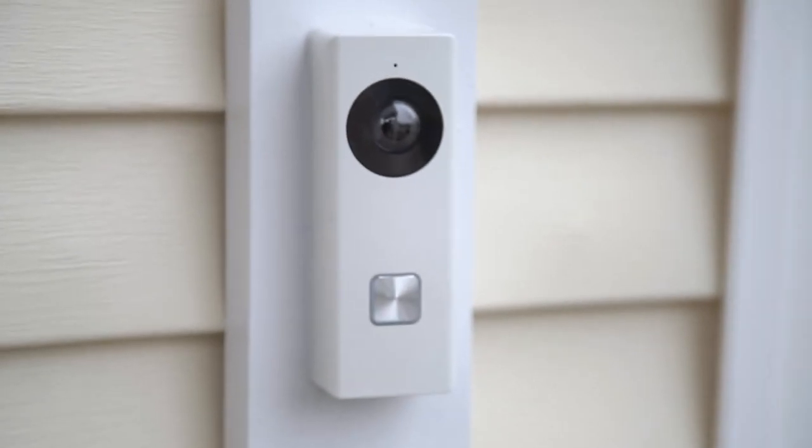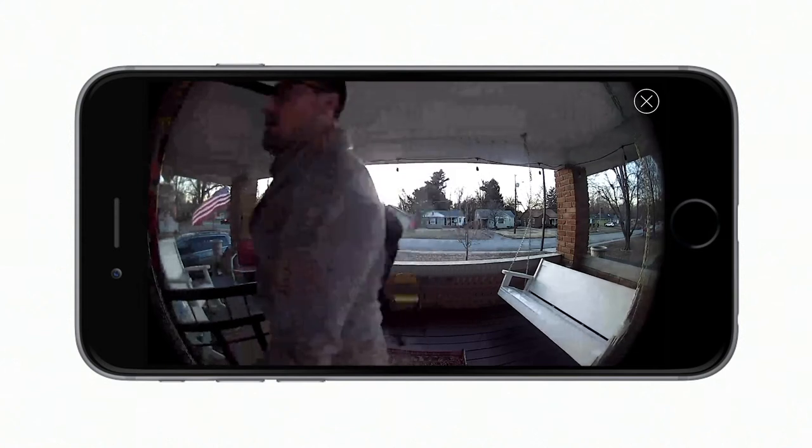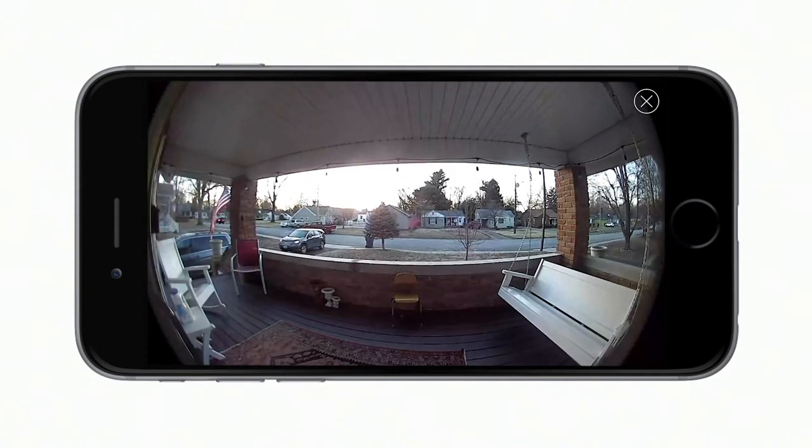Introducing the all-new Video Doorbell from DMP. Video Doorbell lets you see, hear, and speak to anyone at your door using the virtual keypad app.